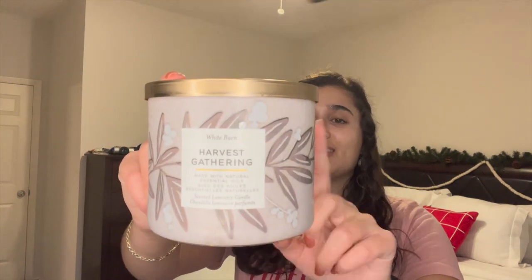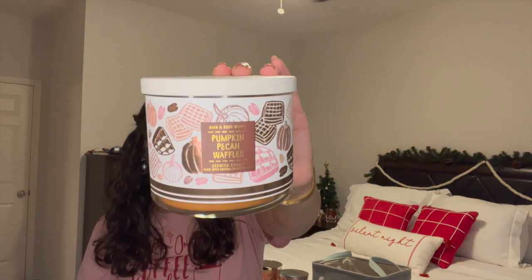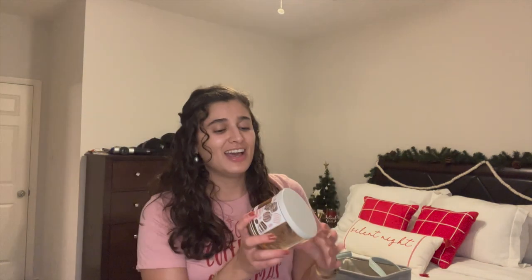I finished off Harvest Gathering — this is a staple Thanksgiving scent. This is last year's packaging but an amazing scent: fresh picked apples, autumn berries, and clove buds. Just the perfect November Thanksgiving scent. I also finished off Pumpkin Pecan Waffles, again the perfect fall scent. This was amazing — strong thrower. You guys know Pumpkin Pecan Waffles is that girl. Highly recommend picking it up if you see it at SAS for 75% off. Totally worth it.